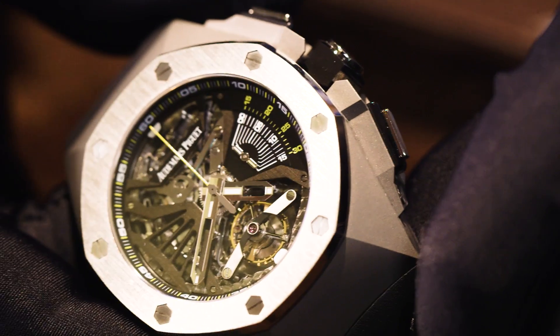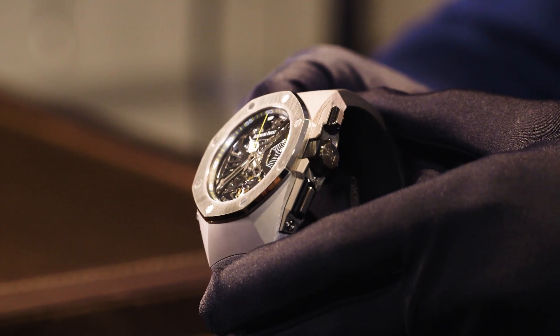Those new technical features make the Royal Oak Concept Supersonnerie the best minute repeater we have ever produced, and we are very proud at Audemars Piguet to present it today.